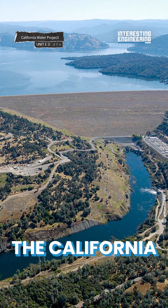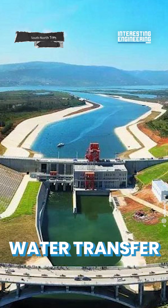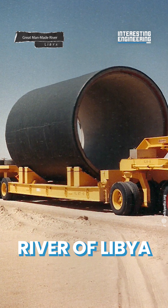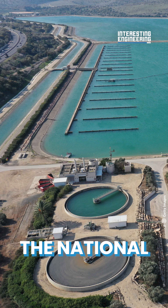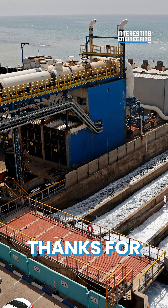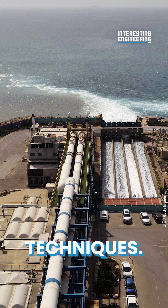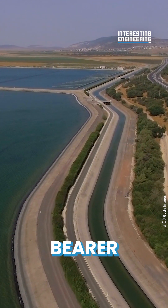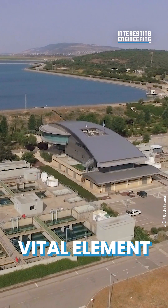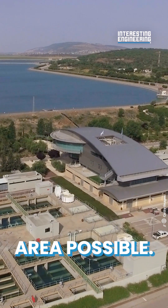Large scale schemes such as the California Water Project in the United States, the South-North Water Transfer Project of China, and the great man-made river of Libya all owe the National Water Carrier of Israel a debt of thanks for its pioneering use of distribution and drought avoidance techniques. It remains the standard-bearer for man's ingenuity in redistributing the most vital element required for development across the widest area possible.